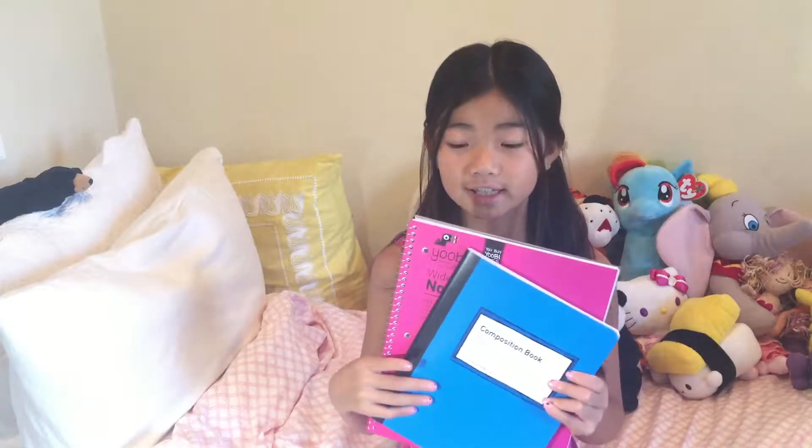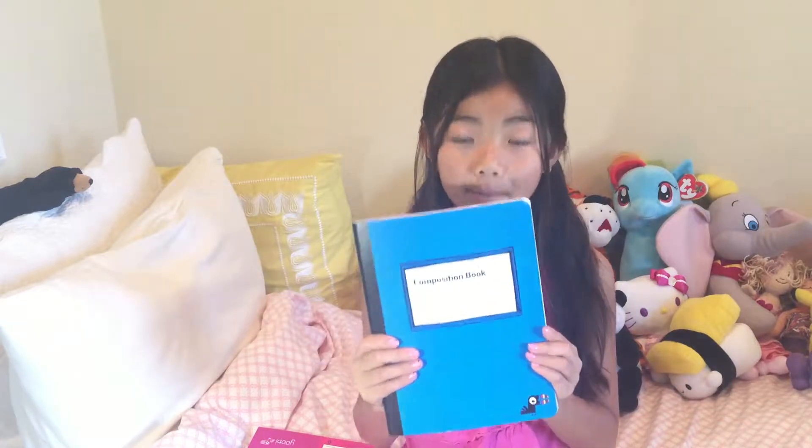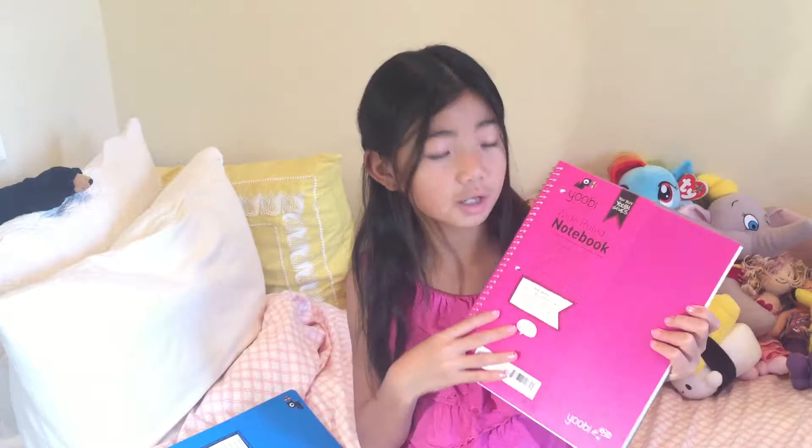I got some notebooks — this one is a blue wide-ruled composition book, and this one is a pink wide-ruled notebook. I got some folders: this is the pink one and this is the blue one.